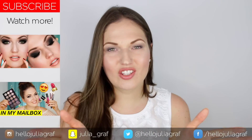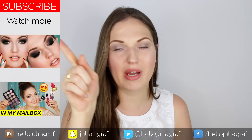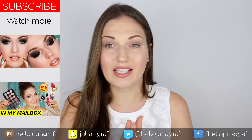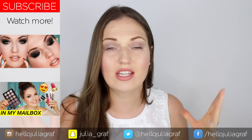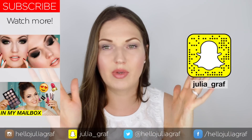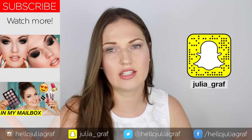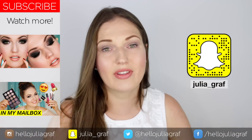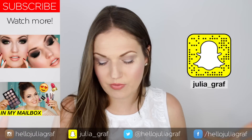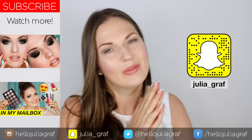So that is it, guys! Thank you so much for watching this video and rating it with a thumbs up. Make sure to subscribe to my channel — you can hit that red subscribe button. If you'd like to see more videos, click on either of the videos right now. You can also follow me on Snapchat; I've been really active on there — my username is Julia underscore graph. I'm also on Instagram and Twitter, and I'll have all the links below. Thank you guys so so much for watching; I hope this was fun and helpful to see reviews of all these things. I will see you very soon. Bye!